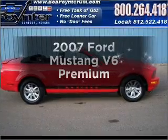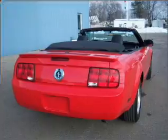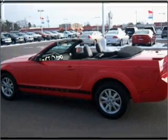Check out this 2007 Ford Mustang. Travel the roads in style and comfort in this great vehicle, with a reliable 6 cylinder engine that responds smoothly to its 5 speed automatic transmission.